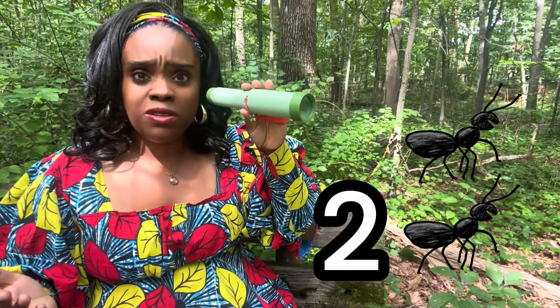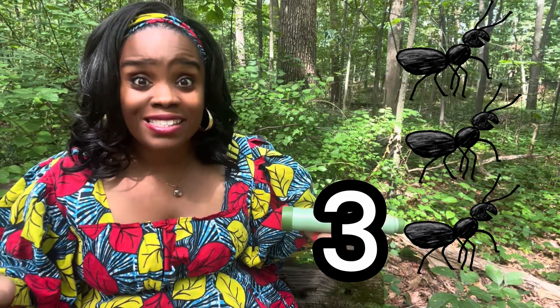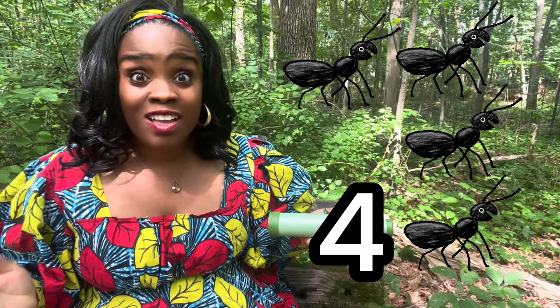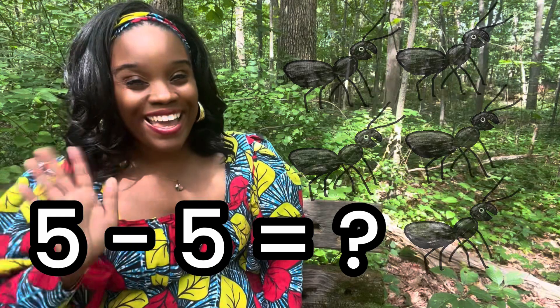I spy with my little eye! One ant! Now there are two ants! Now there are three ants! Four ants! Five ants! Bye ants!